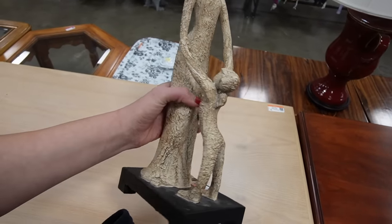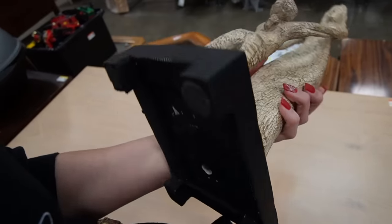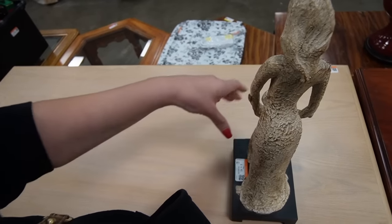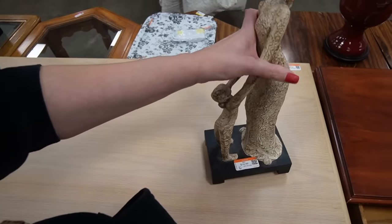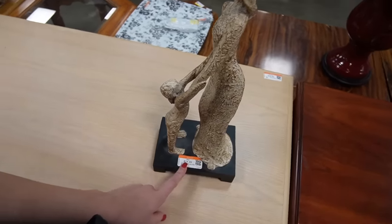I spotted this sculpture across the way — it's really cute. I think it's probably just some mass-produced sculpture. It's very lightweight and kind of cheap feeling, but it's $14.49. I thought it was kind of neat and I like the sentiment behind it, but I don't think I'm going to pick it up for $14.49.